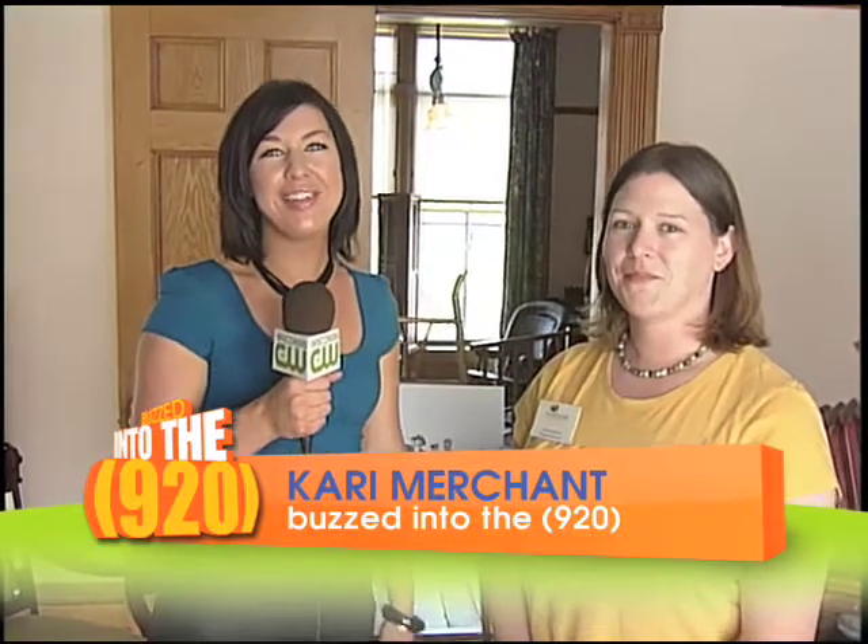Hi, I'm Carrie Merchant with Buzzed into the 920. I'm at the Hearthstone Museum in Appleton with Andrea today. Can you explain what's special about this museum? Sure — it's actually the first house in the world to be lit by electricity, and it's actually hydroelectricity. There was a plant just down the river on the Fox River that not only gave electricity to the mill but also to this house.